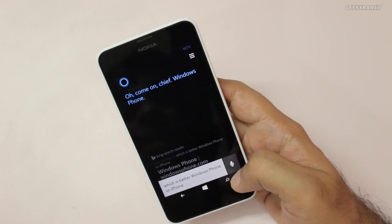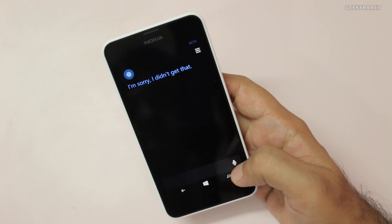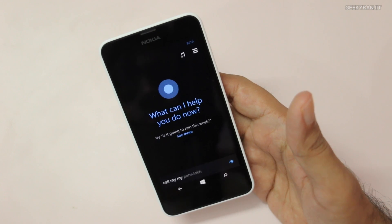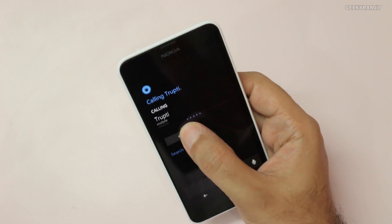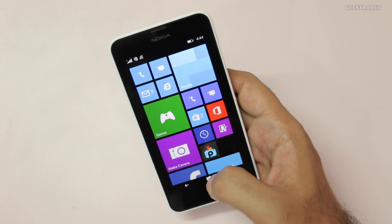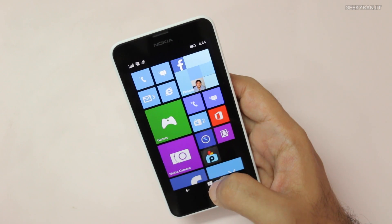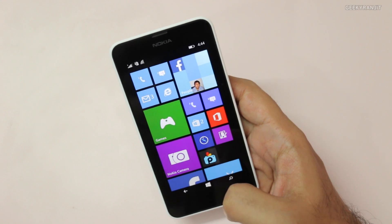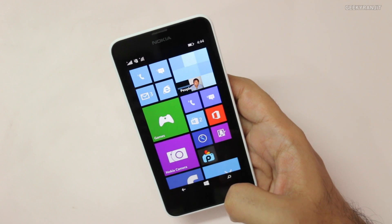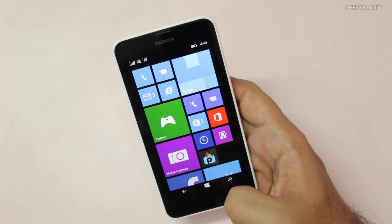You can also use voice commands like 'Call my wife' and it recognized the contact and started calling. The first time you use a relationship command it will ask you from your address book who that person is, and after that it works. By default Cortana won't be enabled in Asian regions — it's currently only available in US regions — but I've made a video on how to enable Cortana on Windows Phone 8.1. The link will be in the YouTube show notes.